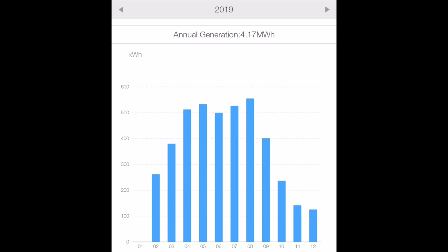As always, thanks for watching. I'll leave you with this image showing the month-by-month generation from the solar array. Note that the 4.71 megawatt hours shown is different to the number used in this calculation because I didn't install the monitoring software for nearly a month when it was first installed — that's why there's a difference. Thanks again for watching, see you all again soon. Bye-bye for now.